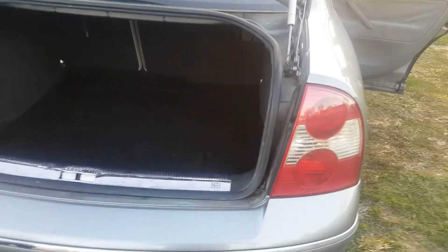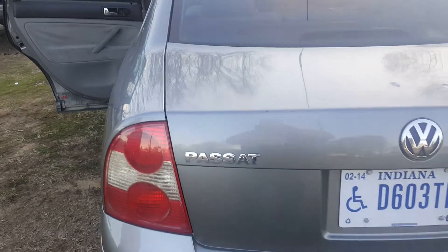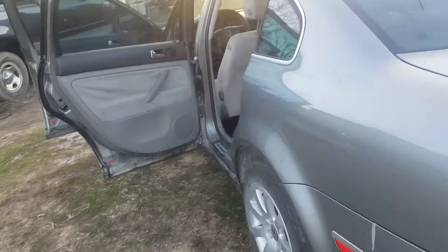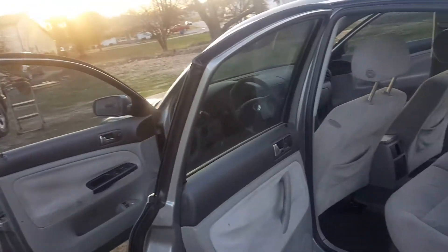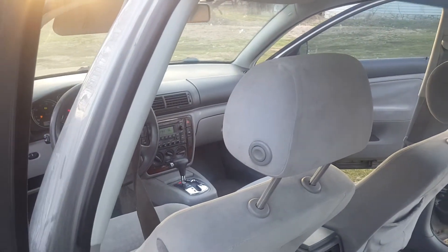If you'd like to get tickets right now you can do that. You don't find many 2003s in this shape — you'll be finding them over 300,000 miles. This one says 129. It's a very good dependable car.